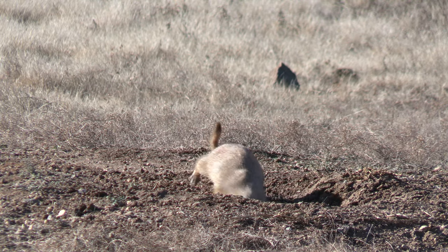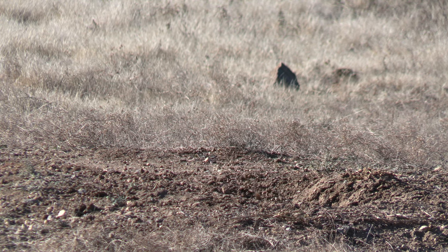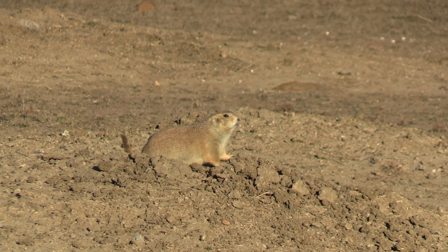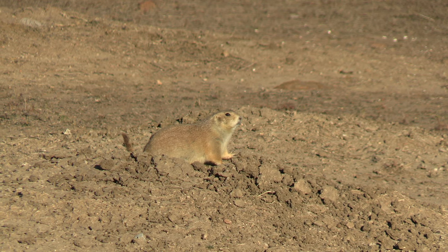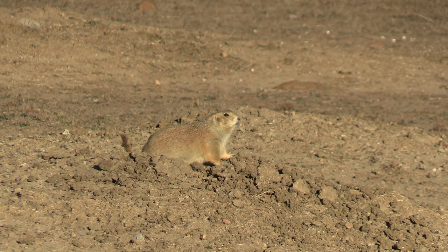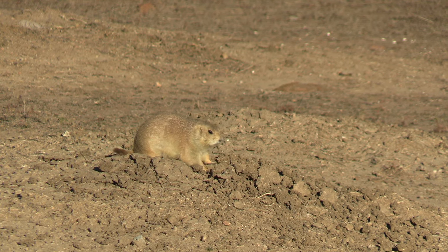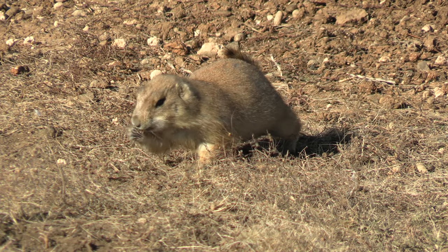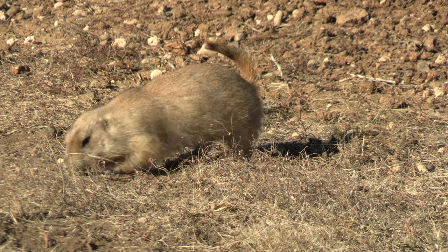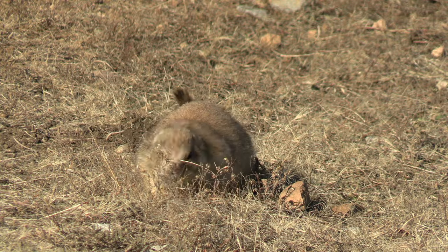Prairie dogs may not look like it, but they are actually ecosystem engineers. What I mean by that is these animals can shape the very landscape around them. Due to their extensive burrows and their vegetative feeding habits, these animals can help bring a higher level of plant diversity within their own environment. In fact, we can see a direct causation of higher plant diversity in areas where these prairie dogs are present. How cool is that?